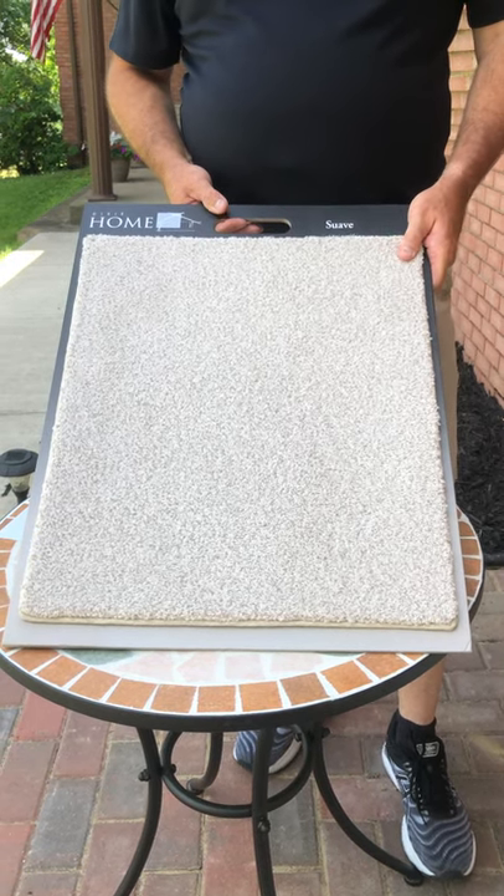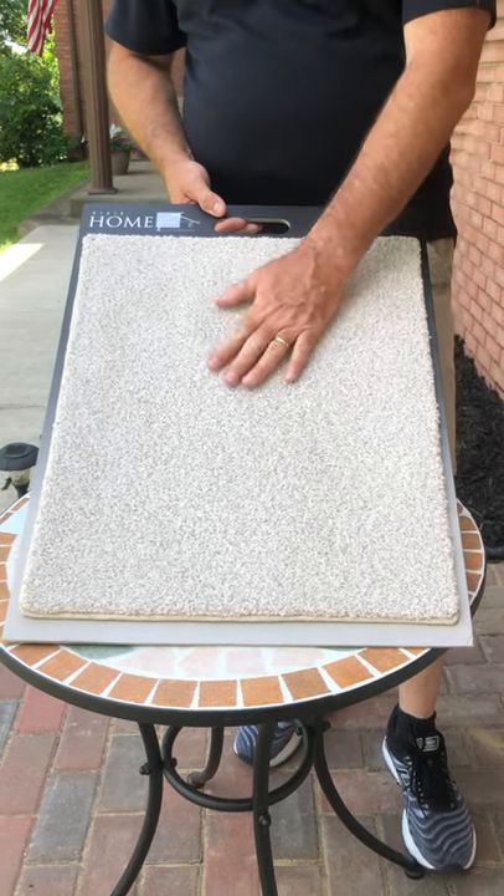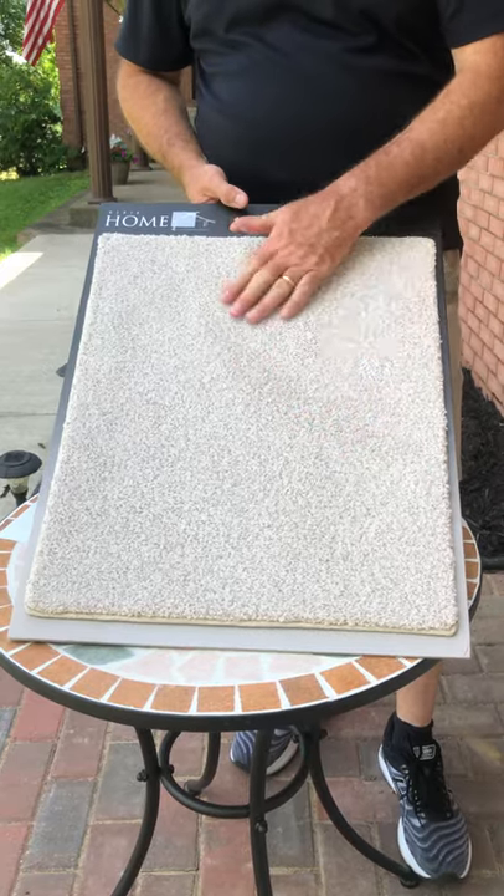Introducing the 2020 introductions for the Dixie Home carpet line.